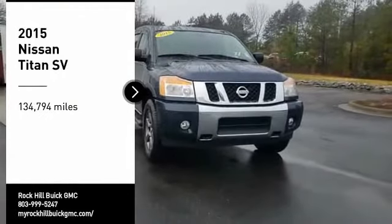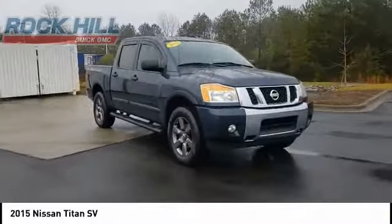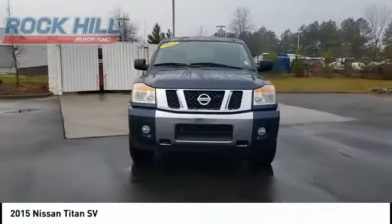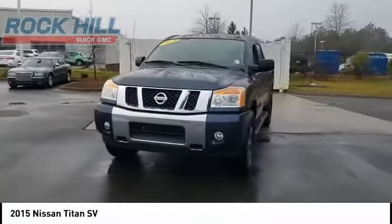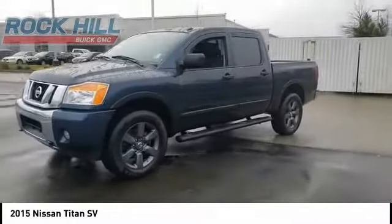Take a ride in the 2015 Titan. The Titan houses the Endurance V8 engine, the largest standard truck engine in its class. But the benefits don't stop there. The massive interior cabin boasts a fold-up rear bench seat and a flat loading floor.